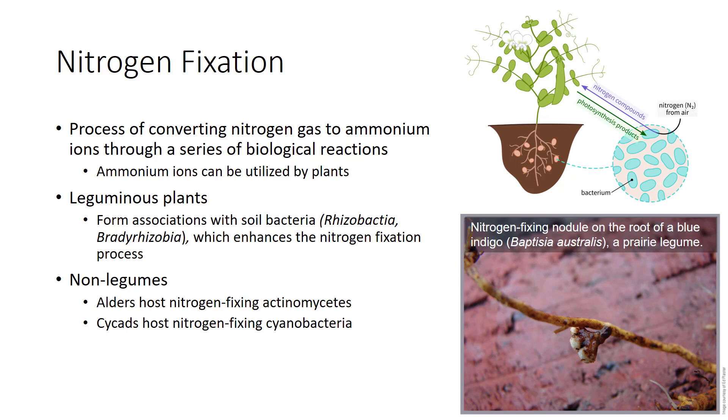Higher plants cannot use even one molecule of this nitrogen gas. However, certain bacteria, blue-green algae, and actinomycetes can use it. They absorb the gas and convert it to ammonium that plants can use—a process called nitrogen fixation. Legume plants such as alfalfa and soybeans host an important group of nitrogen-fixing bacteria in the genera Rhizobia, Bradyrhizobia, and others.